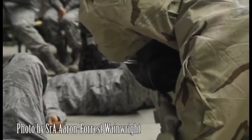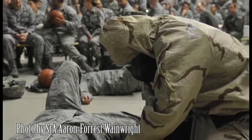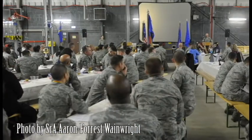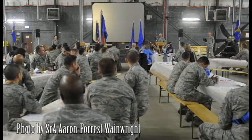In this photo, Airmen from the 86th Maintenance Group perform self-aid buddy care during a challenge at the 86th MXG Award Ceremony. Pictured here, Airmen from the 86th Maintenance Group celebrate award winners during the 86th MXG Award Ceremony.